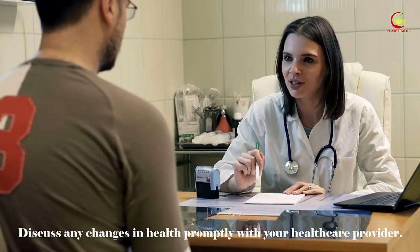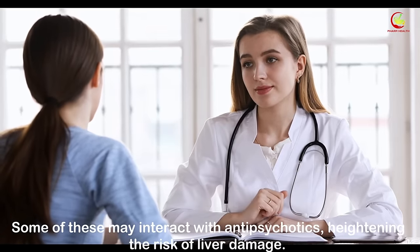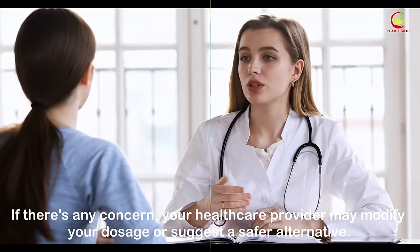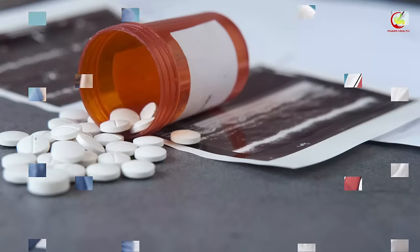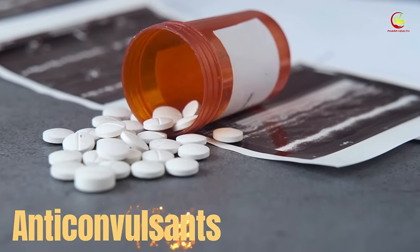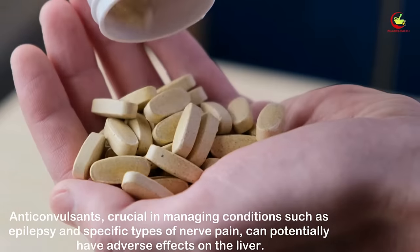Discuss any changes in health promptly with your healthcare provider and provide a comprehensive list of all medications you're currently taking, including over-the-counter drugs and supplements, as some may interact with antipsychotics and heighten the risk of liver damage. Your healthcare provider may modify your dosage or suggest a safer alternative, allowing for the necessary treatment of severe mental health disorders while minimizing potential harm to your liver.